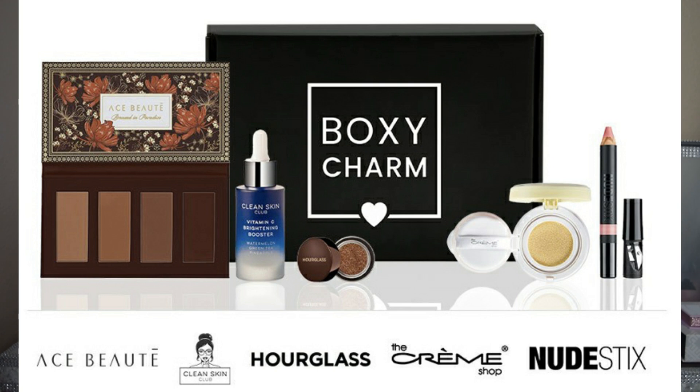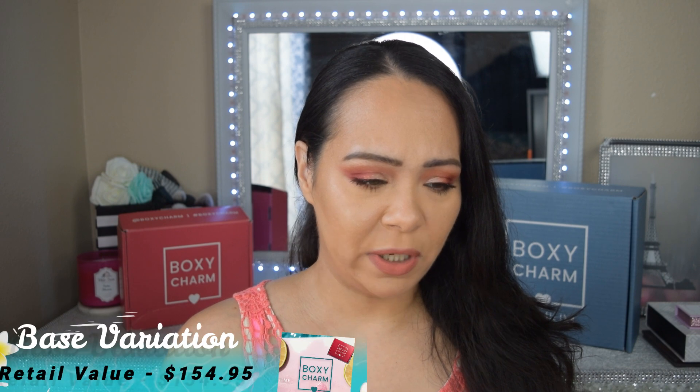Box three also includes the Creme Shop color correcting primer retailing for $20. The packaging is very pretty, and it's nice because we don't get many color correcting products in BoxyCharm. If you received one from the premium box back in November, it's probably almost gone by now. The last item is the new Stix, which could be a lipstick — all Stix retail for $26. The total retail value for box three is $154.95.